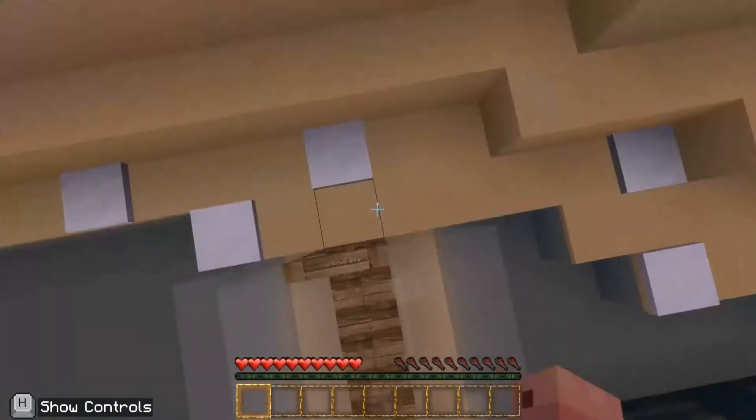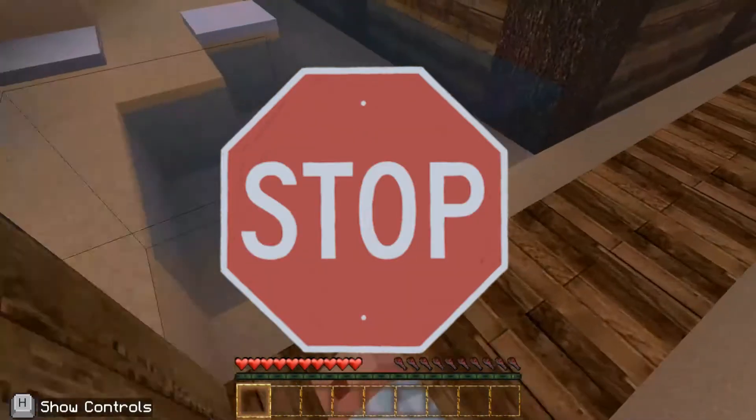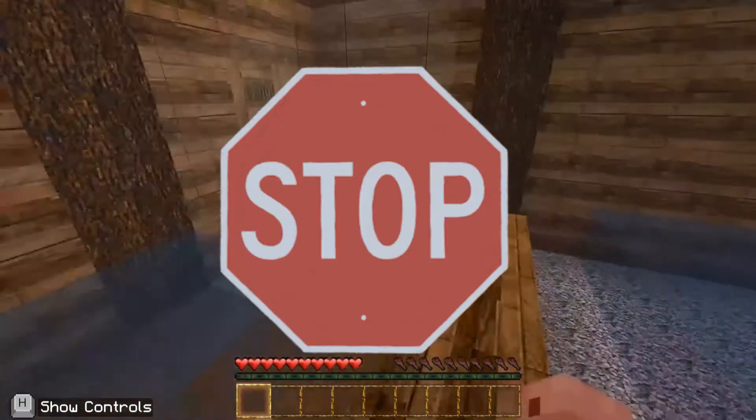So today I am going to be doing a house tour. I saw you were about to exit the video — wait until the end to see the hidden features in my house.